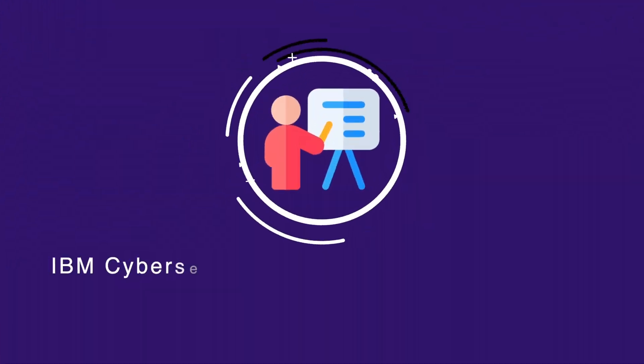Some of the pros to the IBM Cybersecurity Analyst certificate is that it's comprehensive. It is a good overview of the information. If you're just looking to see what's out there, it's fantastic. However, that's where my pros end.